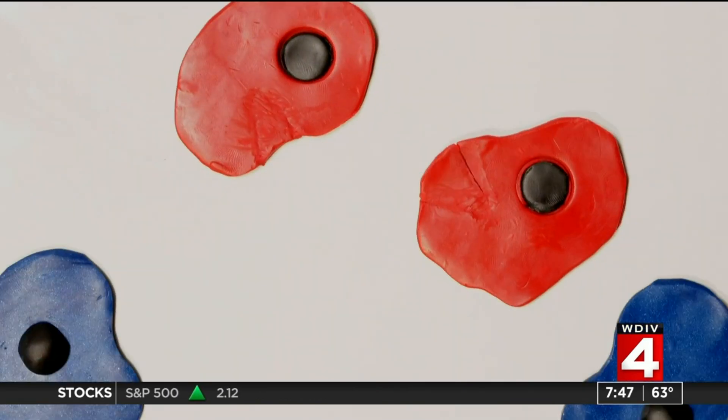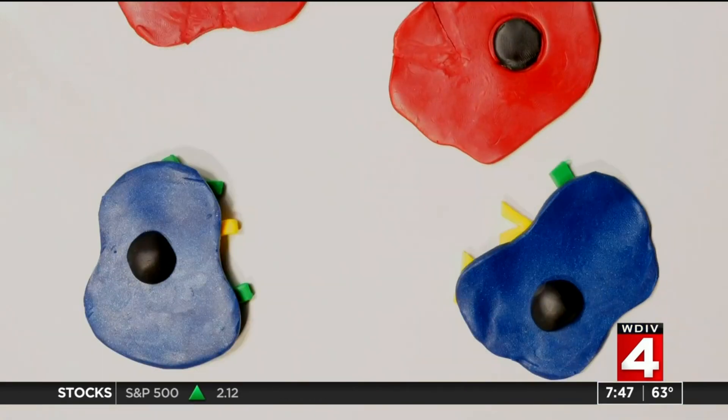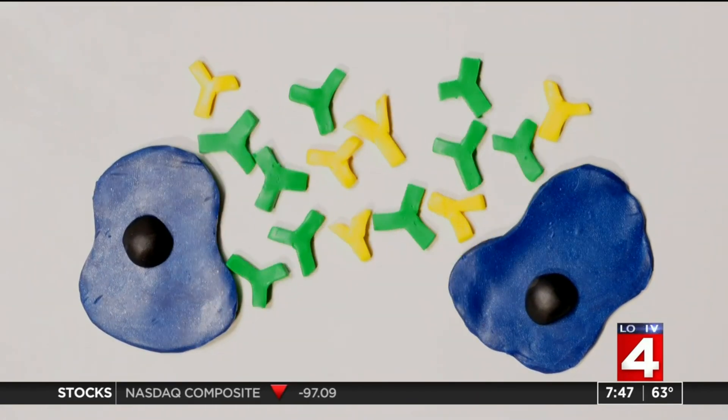Eventually, after a few days of infection, those antibody-making cells are ready and they start cranking out antibodies.